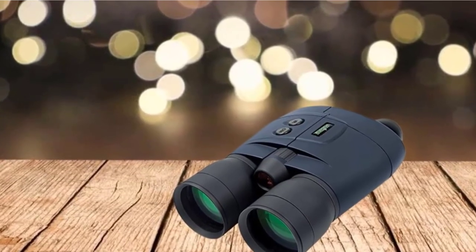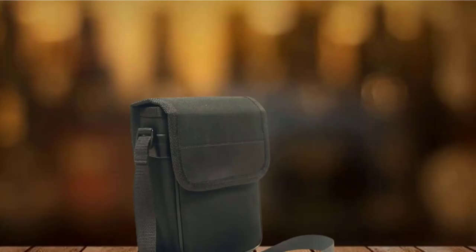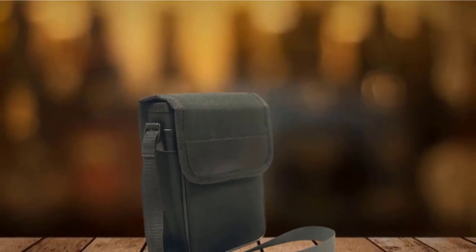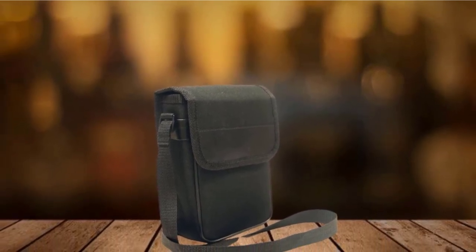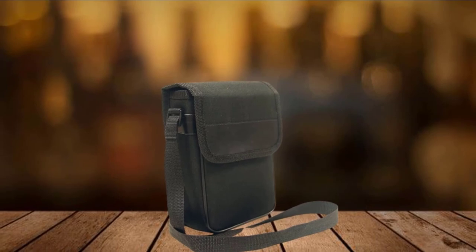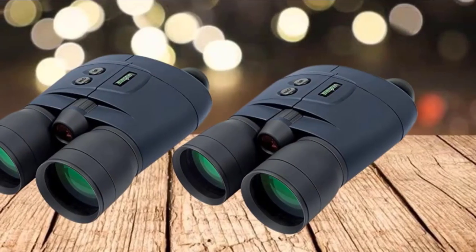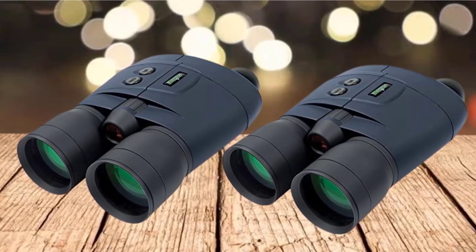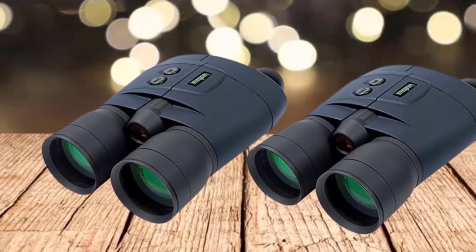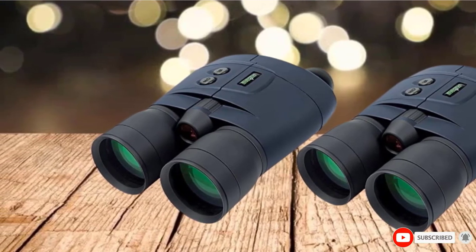A thing we really like about these night binoculars is their battery choice, which provides a much longer operating time. Instead of standard AAA or AA batteries, this model works on a single CR123 lithium battery that gives a staggering 80 hours of battery life. Using this device is easy too, thanks to the adjustable interocular distance and the conveniently placed controls on top. Finally, it comes packed in a protective case so you can take it with you worry-free.